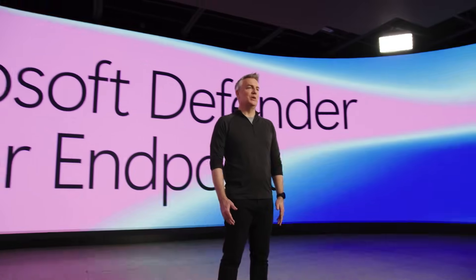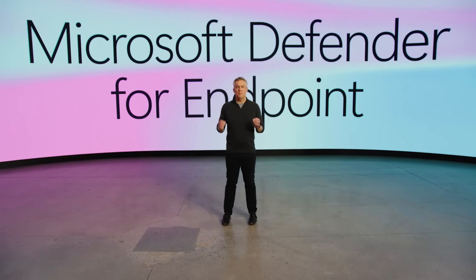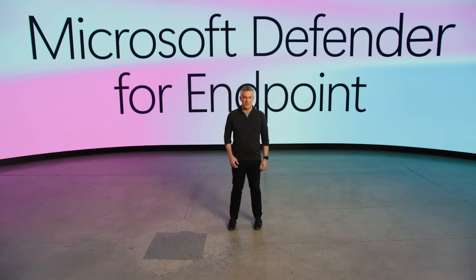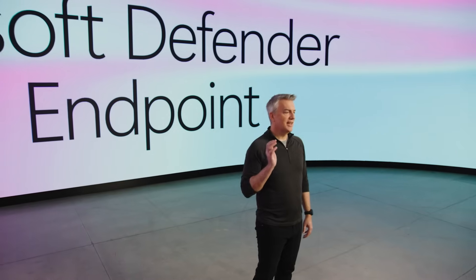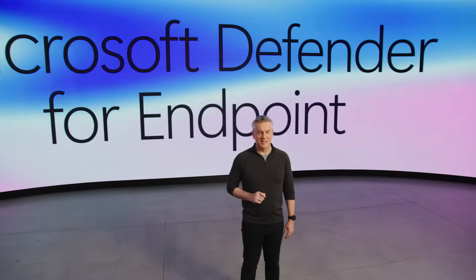Today, I'd like to show you how we're building Microsoft Defender for Endpoint to be the best endpoint security solution in the market, delivering AI-powered protection and XDR-level post-breach capabilities. Hi, I'm Rob Lefferts. I lead our Microsoft Defender and Sentinel engineering teams.